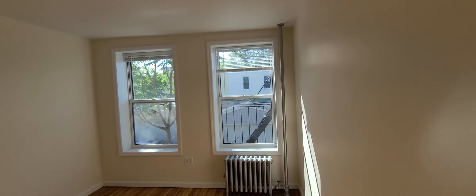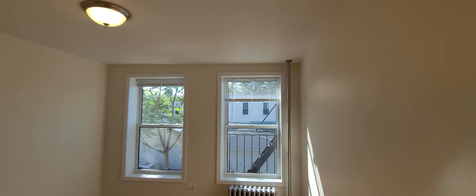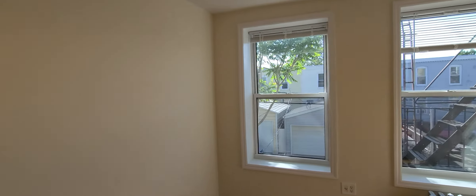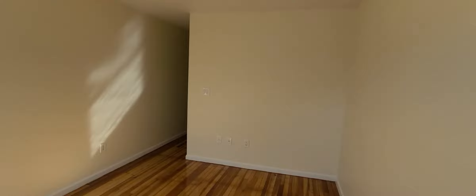Heading back to bedroom number three, which has a very deep closet right here. This is a large bedroom — you can easily fit a king bed back here, or a queen plus furniture. East-west exposure with plenty of light. We're on 49th Street between 30th and 31st, laundromat on the corner, and the train is super close as well.